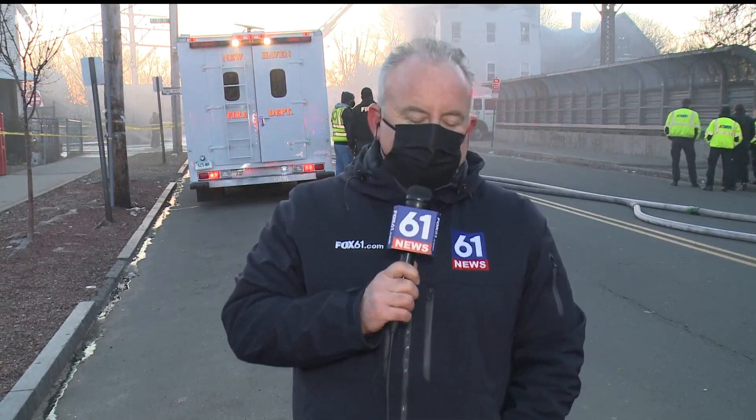Fortunately, we've just been told there are no injuries to either firefighters or occupants — that's about as good a news as you could expect under these circumstances. We're live on Lamberton Street in New Haven. I'm Tony Terzi, Fox 61 News.